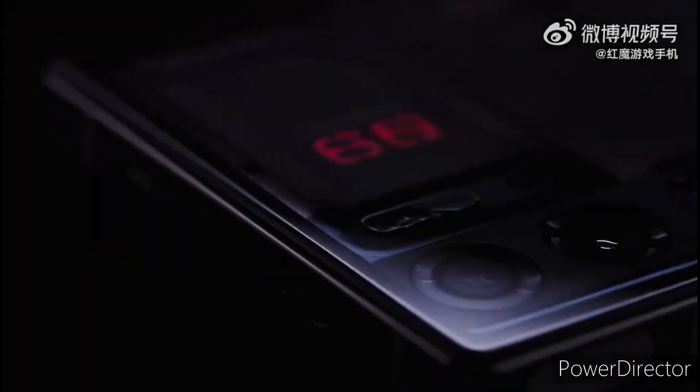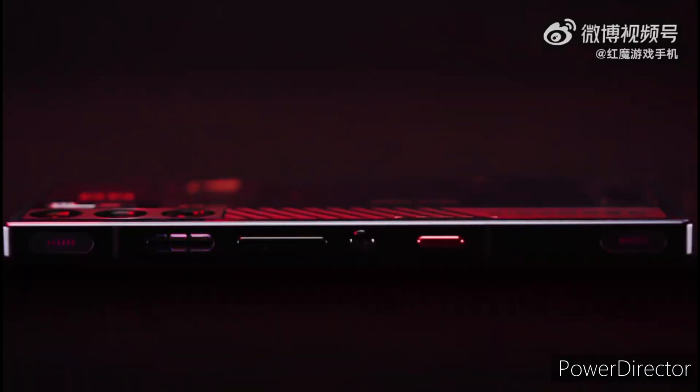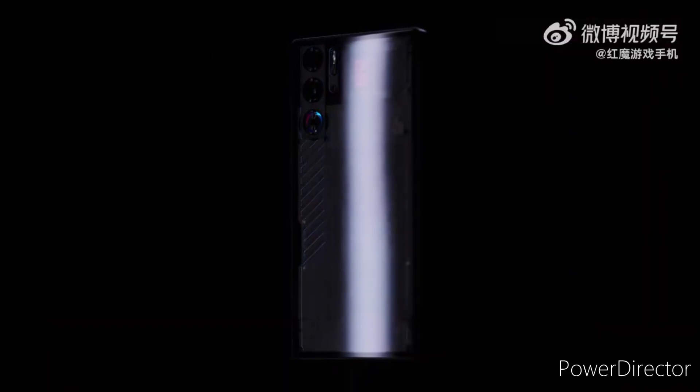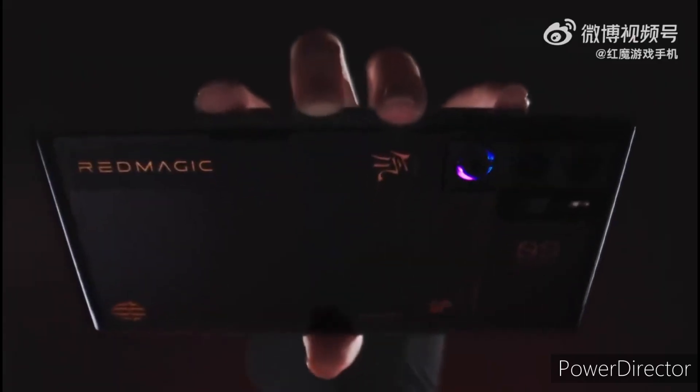Gaming is more fun with RGB lights, and it is only Red Magic that has been offering built-in cooling fans with its handsets for multiple generations. The brand is further enhancing this experience by fitting RGB lights for the cooling fan inside the phone. Even the shoulder buttons get RGB lights.